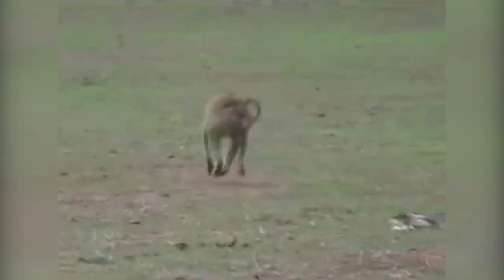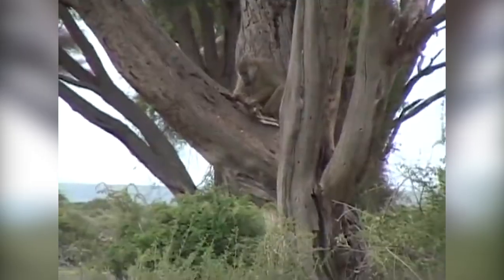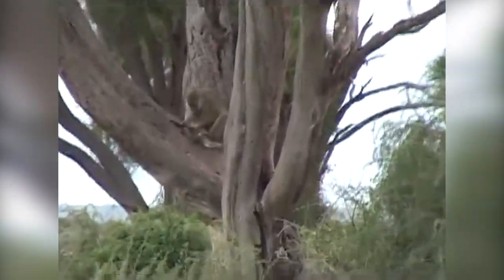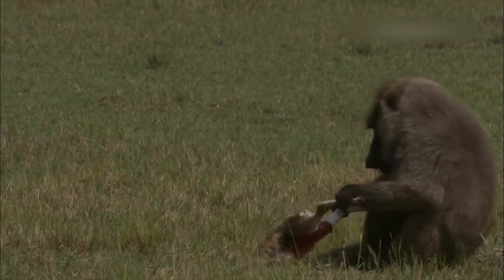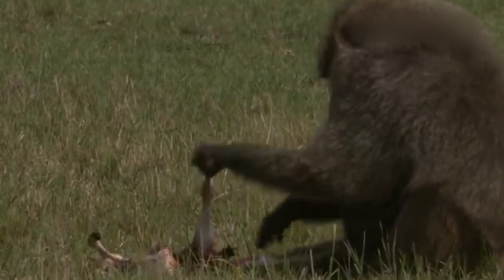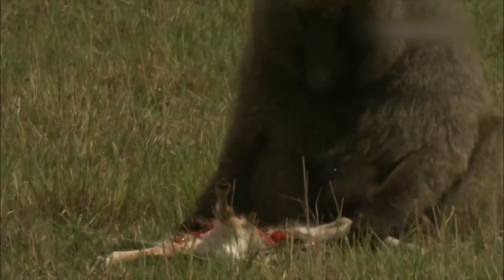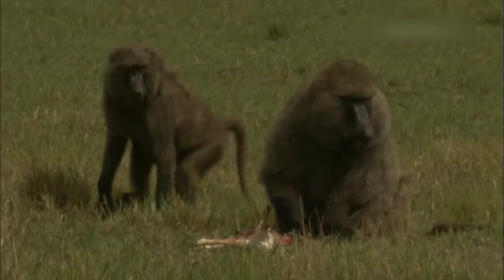Another baboon snatches the little gazelle and runs away with it. Mom runs after the baboon and he drops the baby once again. One of the baboons eventually takes the baby up into a tree and finishes it off. This time a baboon captures a fawn and even bites some flesh off its back. The fawn's mother charges the baboon, who repels the mother by stretching out his arm and putting his hand in her face. Unfortunately, the mother is powerless to save her child.